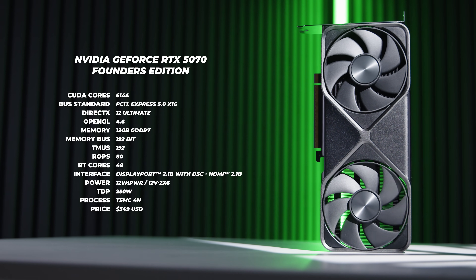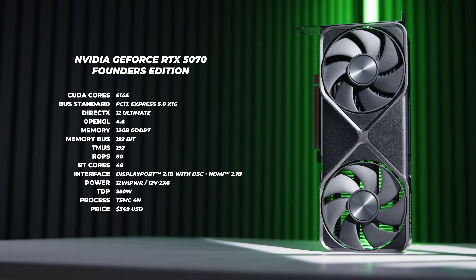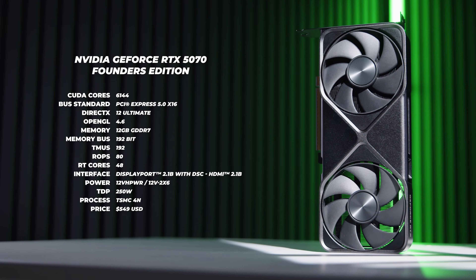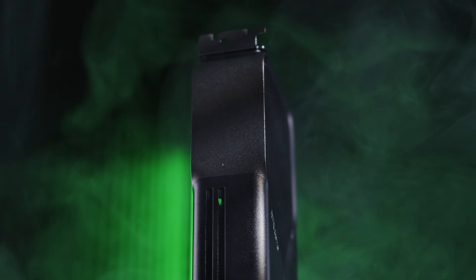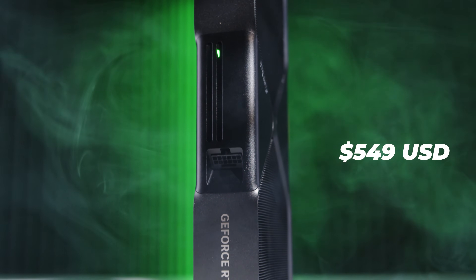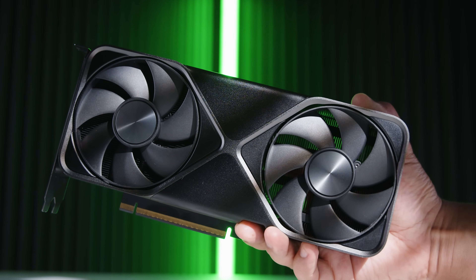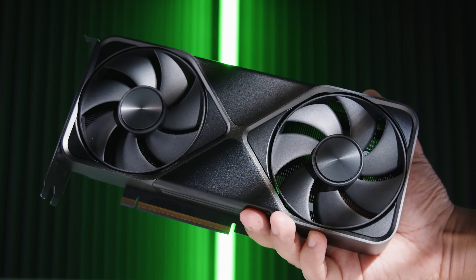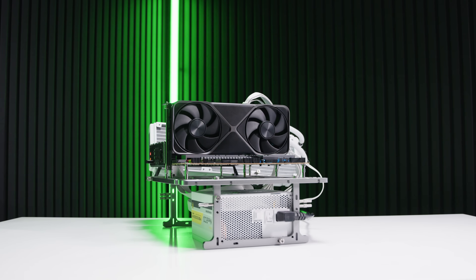The NVIDIA GeForce RTX 5070 Founders Edition is based on the new Blackwell architecture. It has 12 gigabytes of GDDR7 VRAM with a 192-bit wide memory interface, uses PCIe 5.0, and is kind of like a shrunken-down version of the RTX 5080 and 5090 Founders cards. It's priced at around $549 US. Australian pricing won't include Founders cards, and stock availability is predicted to be bad according to every AIB partner spoken to.